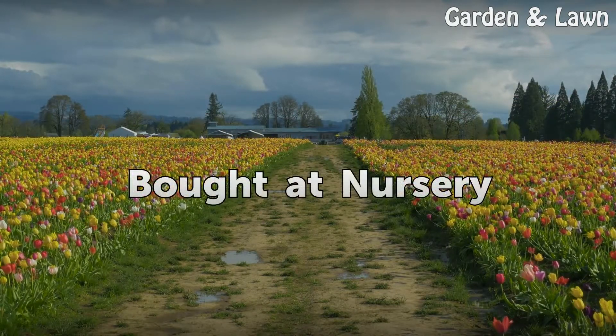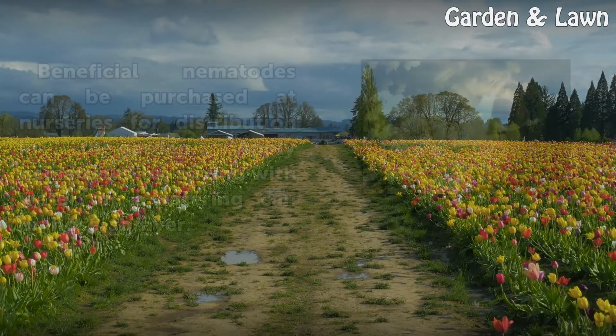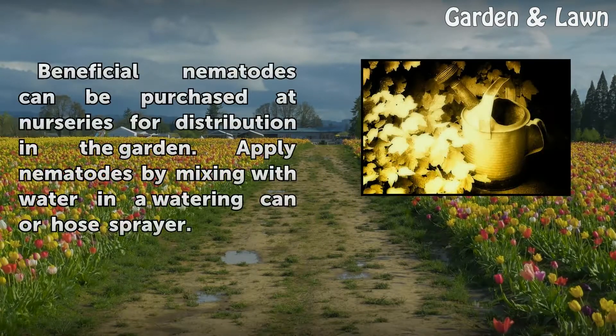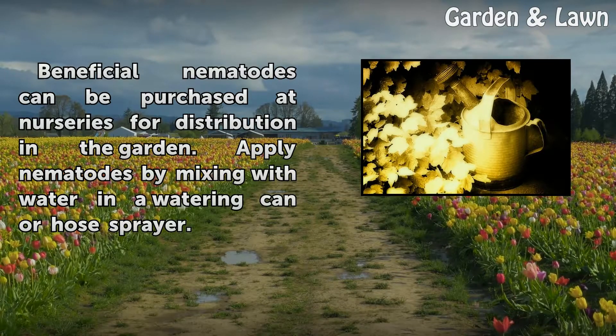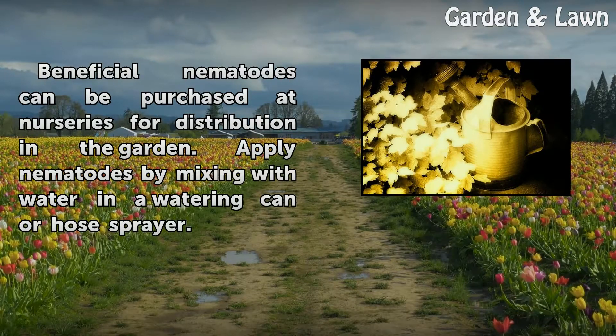Beneficial nematodes can be purchased at nurseries for distribution in the garden. Apply nematodes by mixing with water in a watering can or hose sprayer.